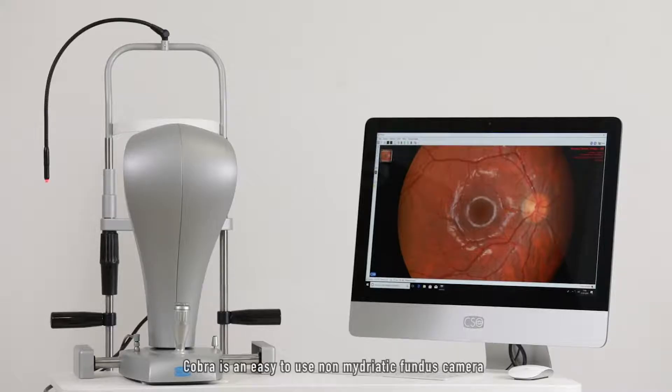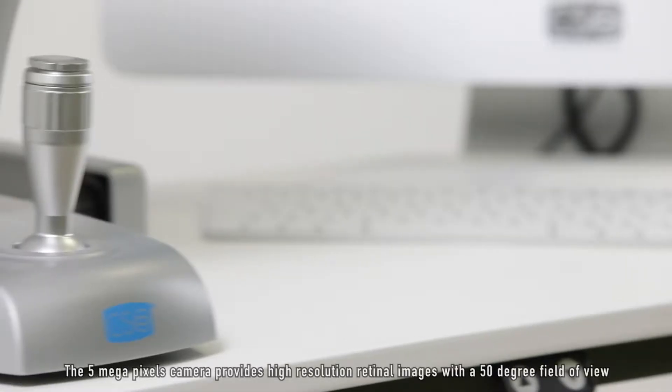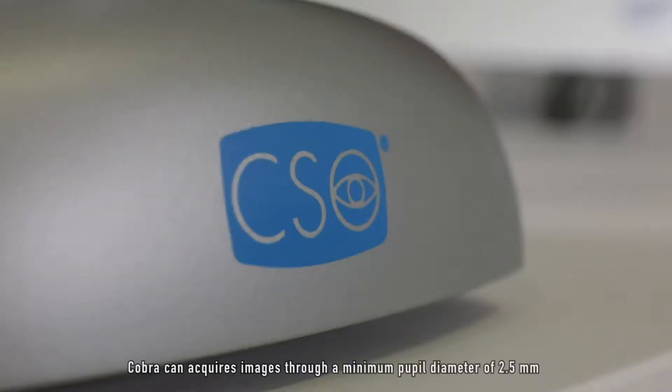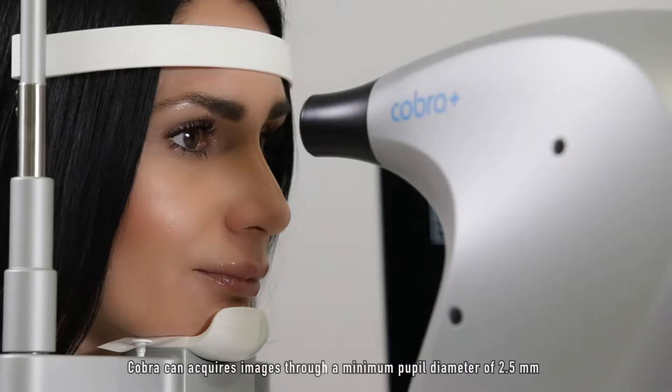Cobra is an easy-to-use non-mydriatic fundus camera. The 5 megapixel camera provides high-resolution retinal images with a 50-degree field of view. Cobra can acquire images through a minimum pupil diameter of 2.5 millimeters.